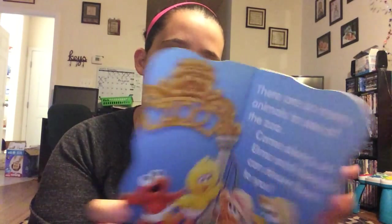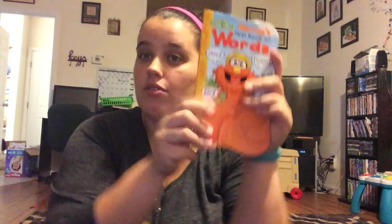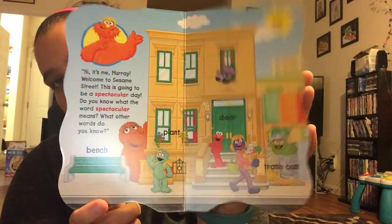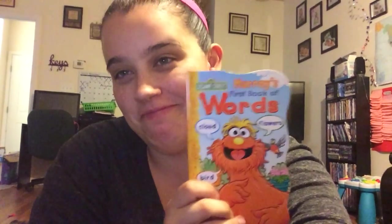This one is At the Zoo — Sesame Street Beginnings. We have a few of those already but we don't have this one. And we also have a few of these, and this one is Murray's First Book of Words. Anyway, that's all I have for you.